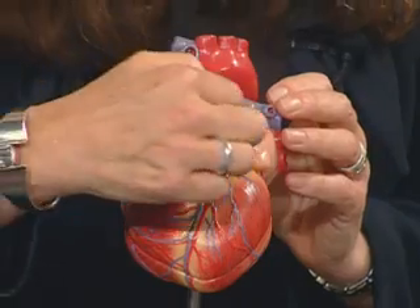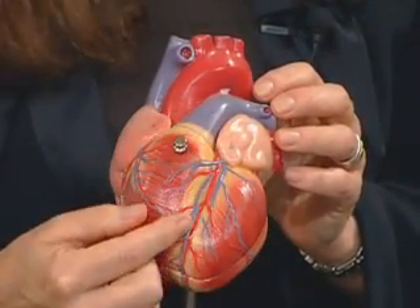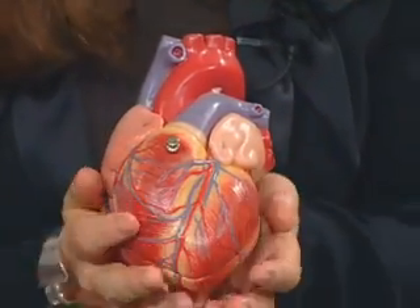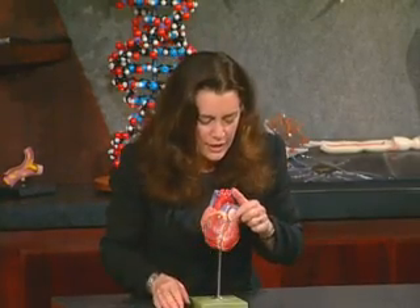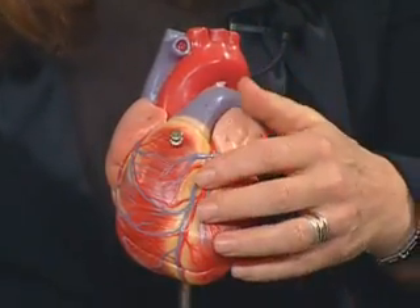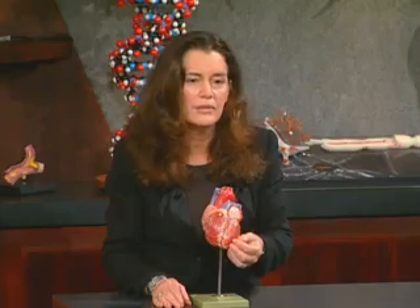The heart not only pumps for the body, it pumps for itself. It does so by diverting a little bit of highly oxygenated blood from the aorta into its own muscle, holding that muscle in a state of eternal readiness to work. If there is any problem with this circulation, you essentially deprive the heart muscle of oxygen — and without oxygen, tissues can't live.